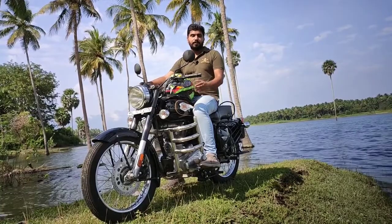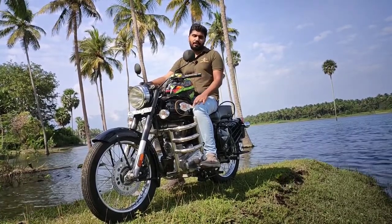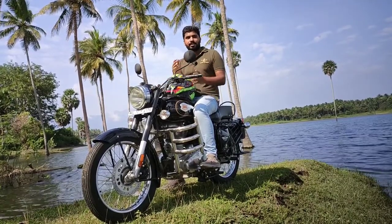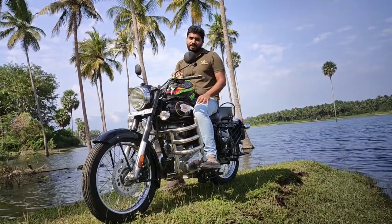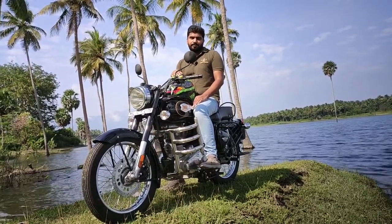There are a few doubts about this bike that I'm going to address in this video. Let's go to the next video.